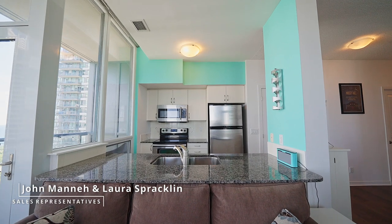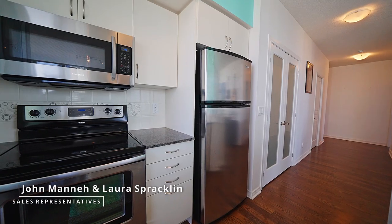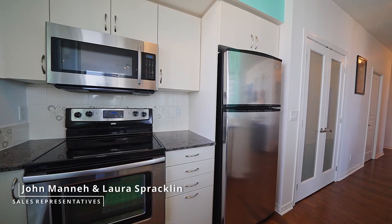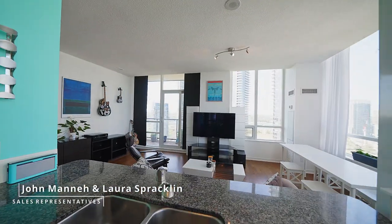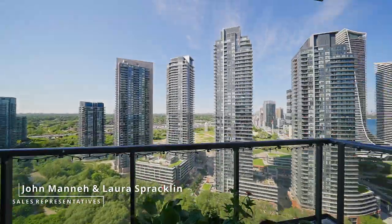The large kitchen features granite counters with a breakfast bar and stainless steel appliances. The spacious living and dining room areas offer walkouts to the southeast and north balconies.